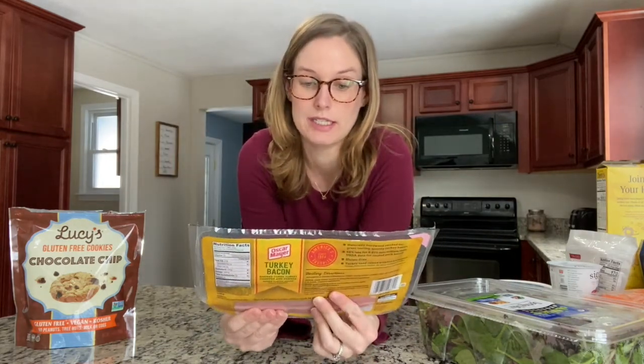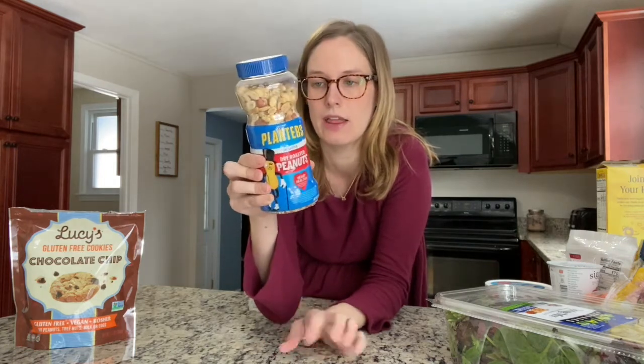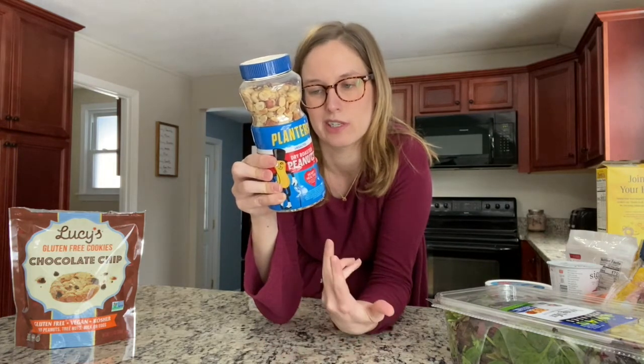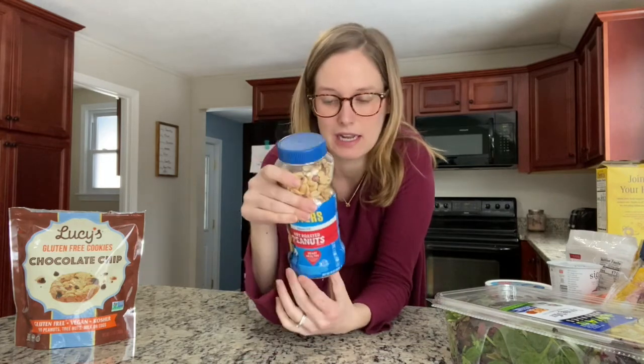I grabbed turkey bacon because we do breakfast every Wednesday and I thought this would be better — no carbs in it, so you can cook it up and put it on toast or in your salad. I grabbed lettuce since I do salads every day anyway for lunch. I also grabbed dry roasted unsalted peanuts — a serving size is one ounce, about 35 pieces and five grams of carbs, so not a ton. It's a good protein-rich snack, though it does have fat so just keep that in mind.